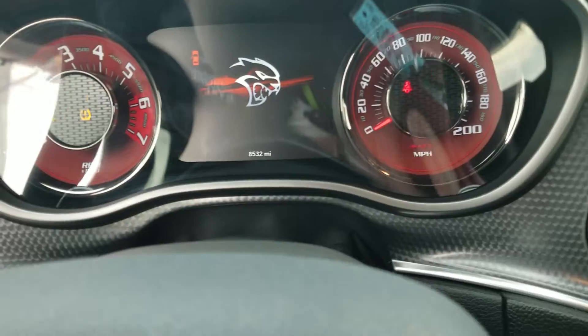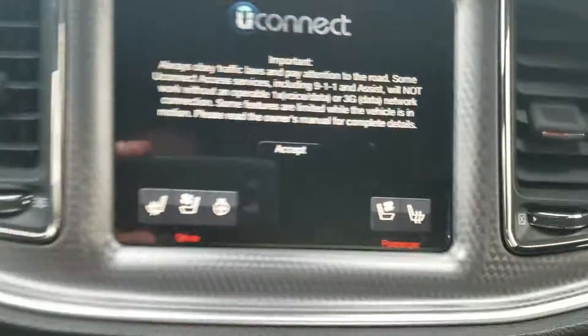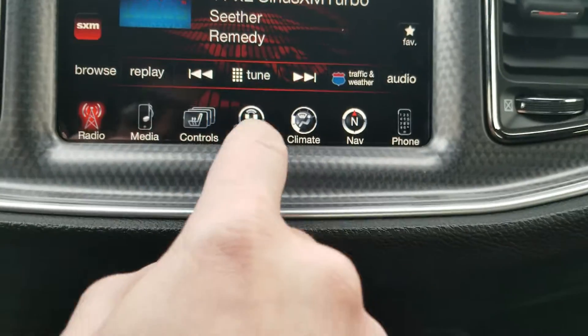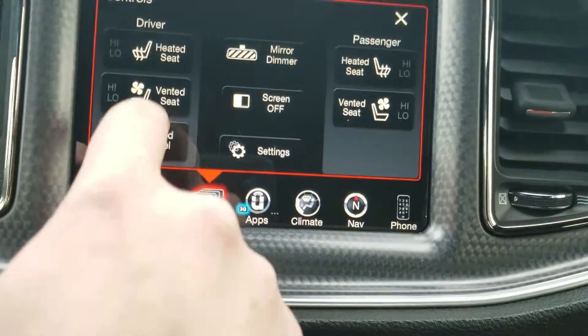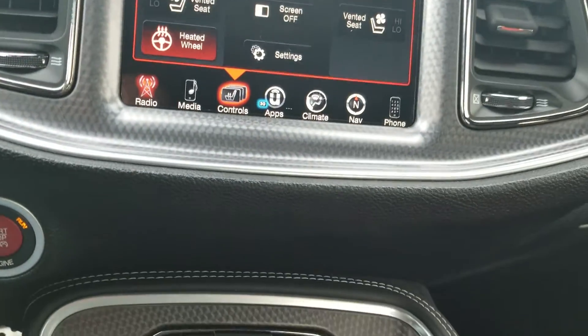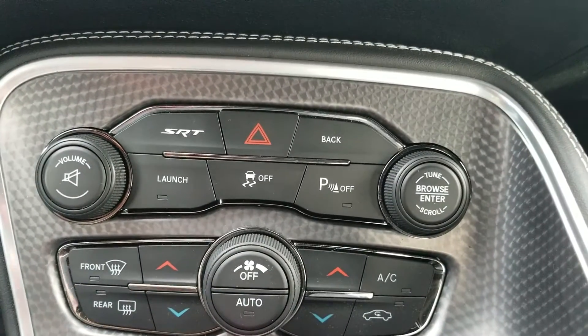The Hellcat logo comes up when she starts up. Heated and cooled setup here — we have the option to go ahead and have those heated seats or cooled seats come on depending on the temperature and those comfort and convenience settings. Sirius XM radio, launch control mode, SRT mode.